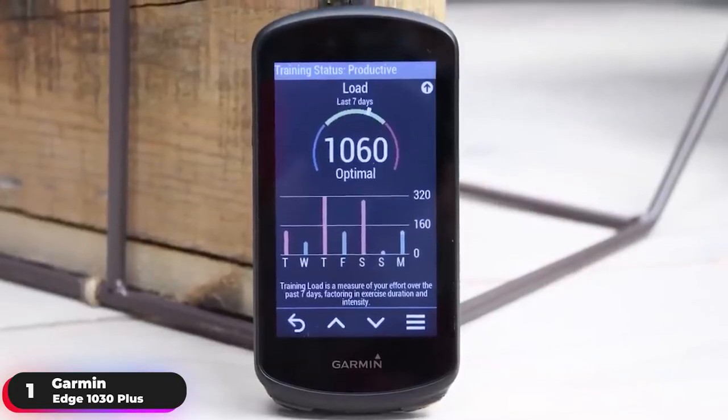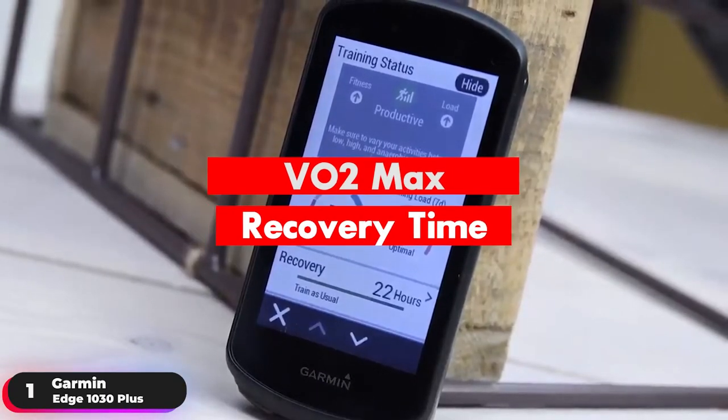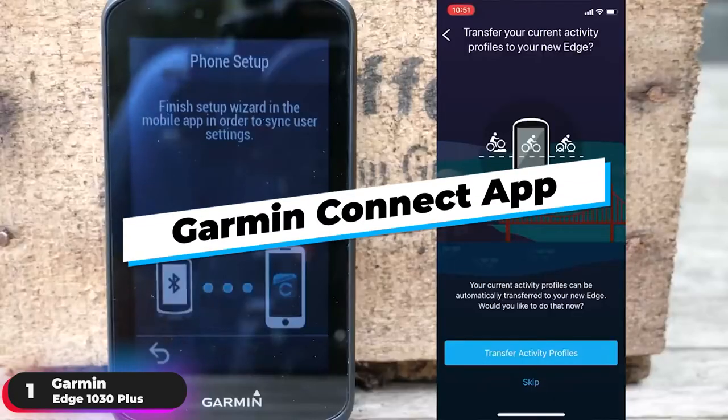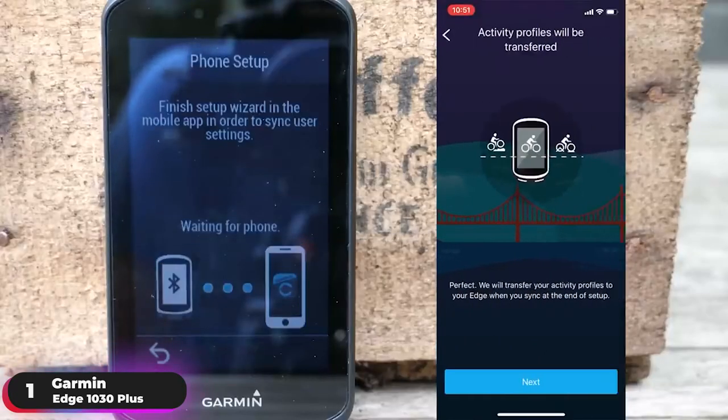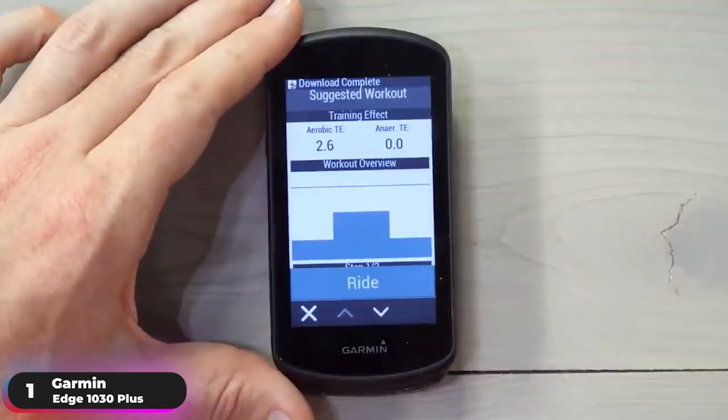Get more insight on how your body is responding to training with dynamic performance monitoring, which tracks VO2 max, recovery time, training load, training load focus, and more. Download the Garmin Connect app or sync the device seamlessly with other apps including Training Peaks and TrainerRoad to get indoor and outdoor training plans.